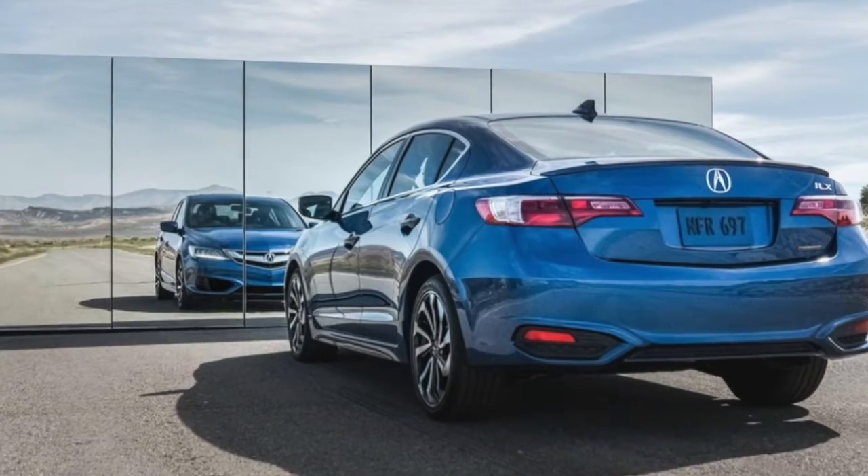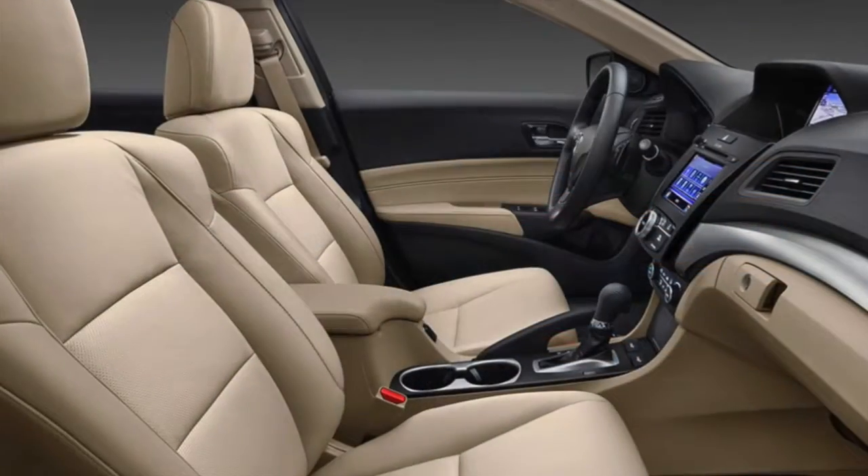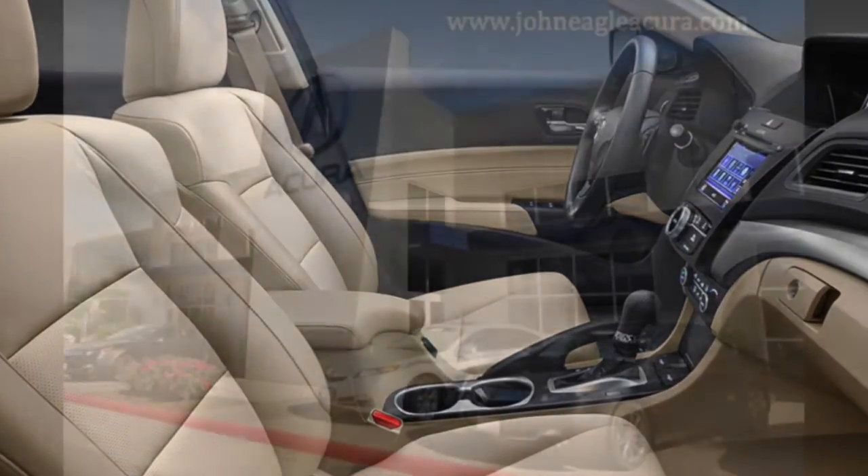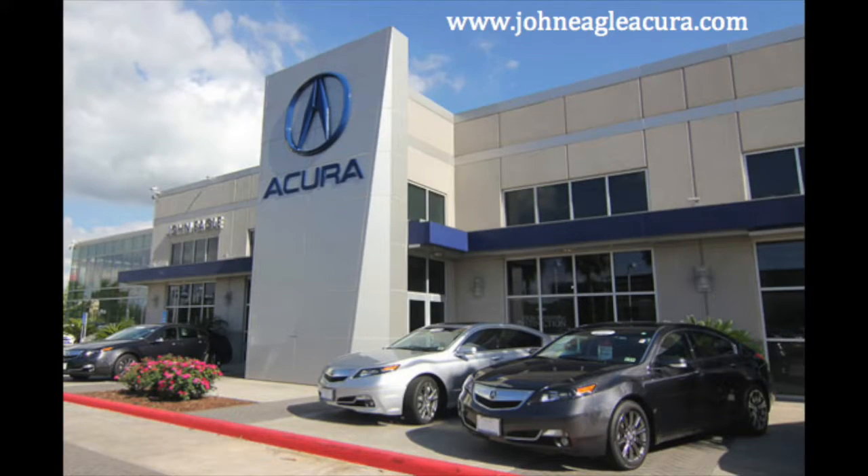The only way to truly appreciate the sophistication of the 2018 Acura TLX is to see it for yourself. Stop by John Eagle Acura today to learn more about the 2018 Acura TLX.